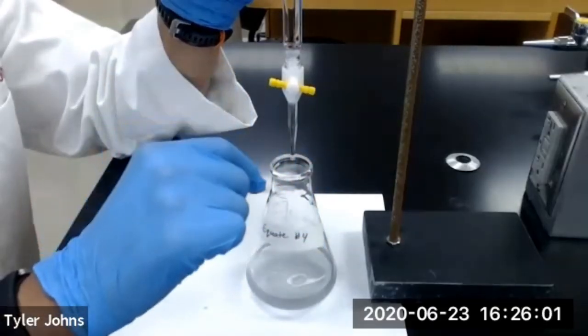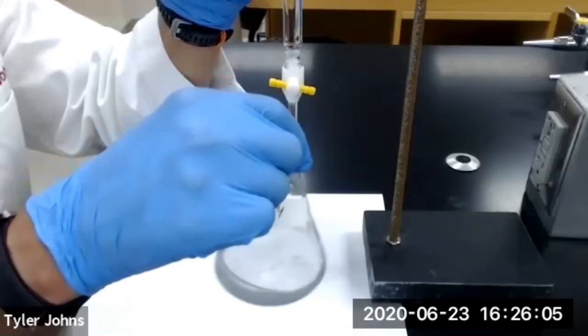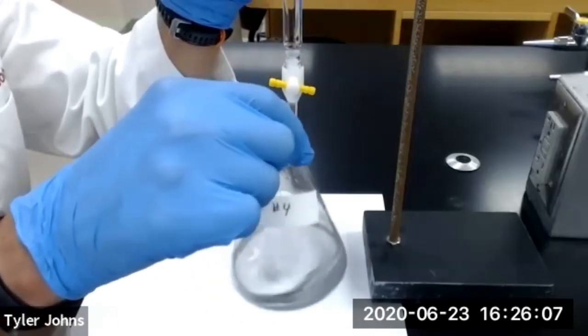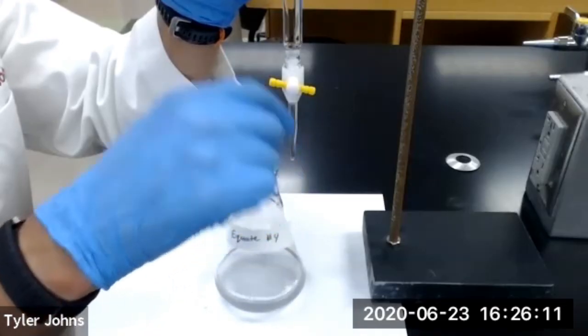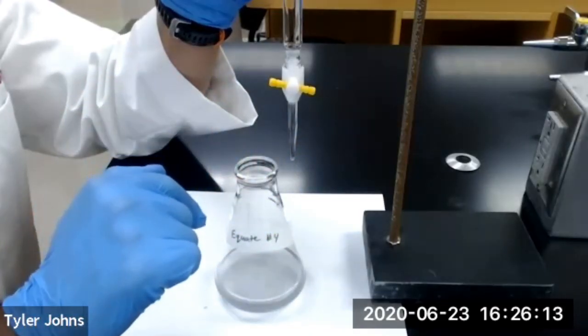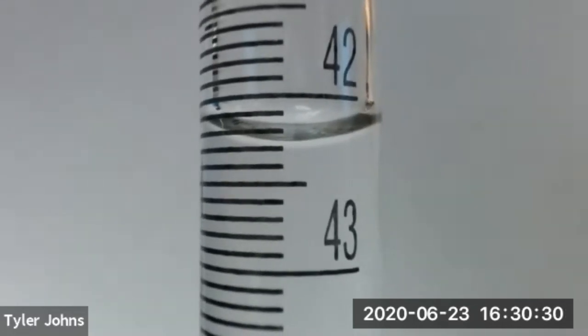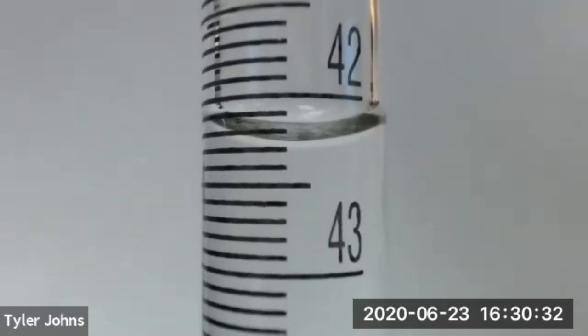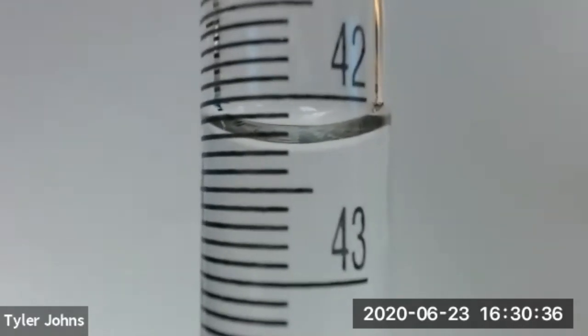Our solution is now remaining a faint bluish color after 15 seconds of swirling, indicating that we have reached the endpoint of titration of our Equate antacid tablet. This is the final burette reading upon completion of the titration of the Equate antacid tablet, antacid tablet number four.